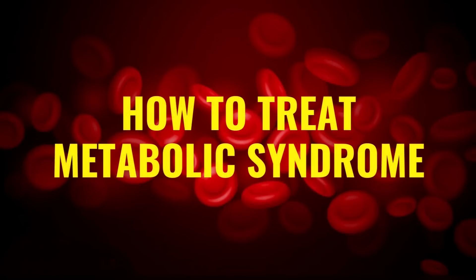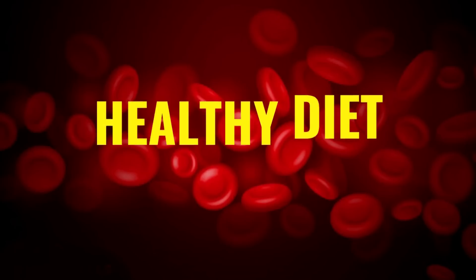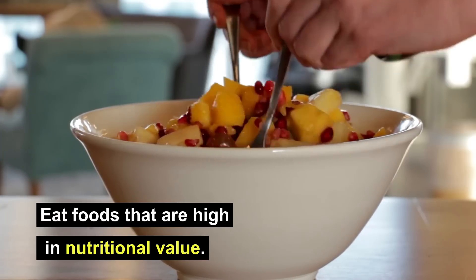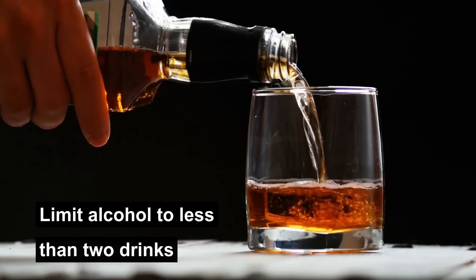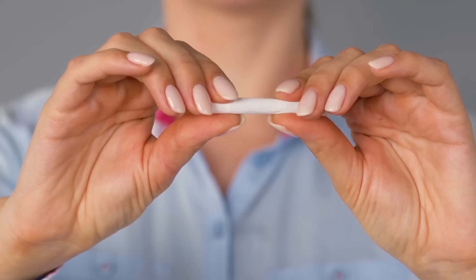How to treat metabolic syndrome. Here's what you can do to reduce your risk factors. Healthy diet: eat foods that are high in nutritional value, including whole grains, fruits, vegetables, nuts, seeds, and healthy oils. Avoid saturated fats. Limit alcohol to less than two drinks a day for men and one for women. Quit smoking.